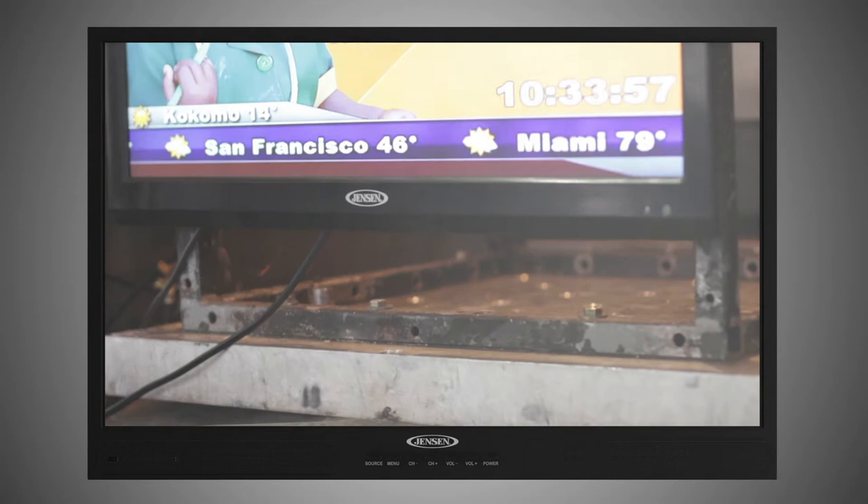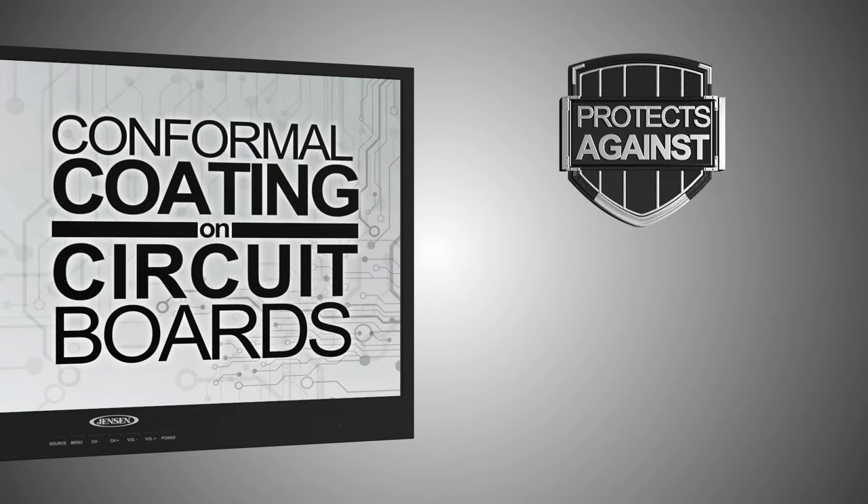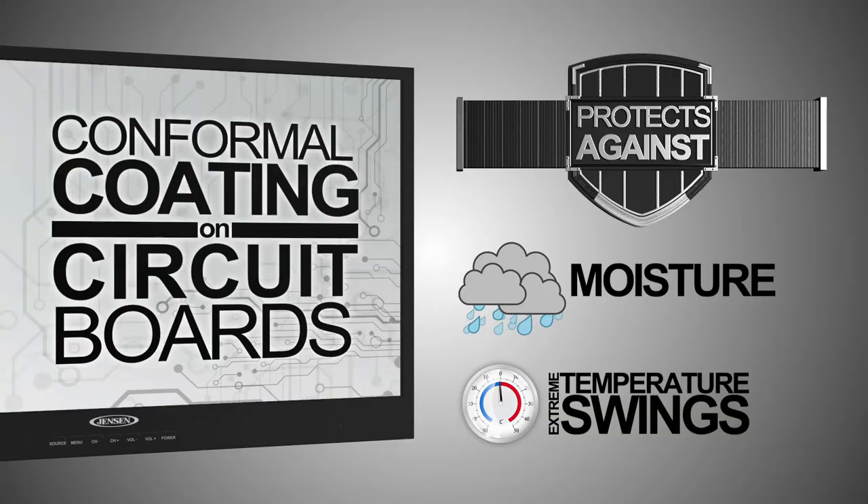These TVs also employ conformal coating on their circuit boards to protect against moisture and extreme temperature swings your vehicle may experience while in storage.